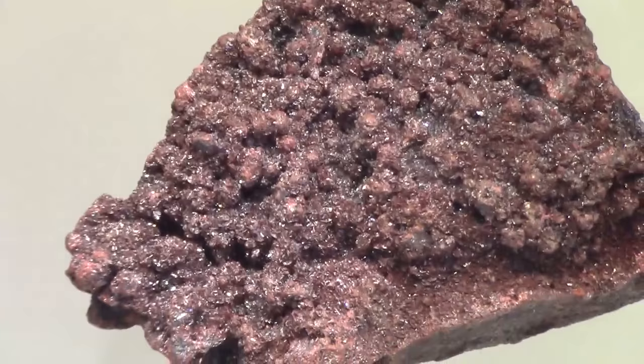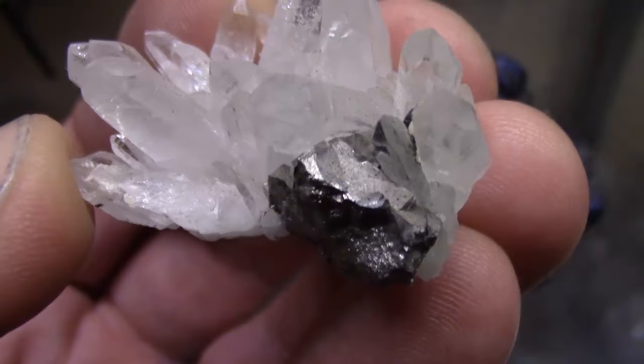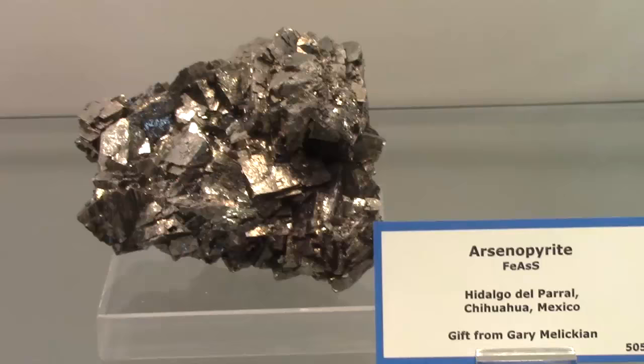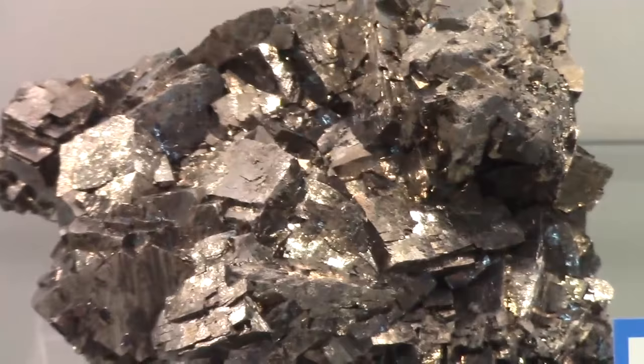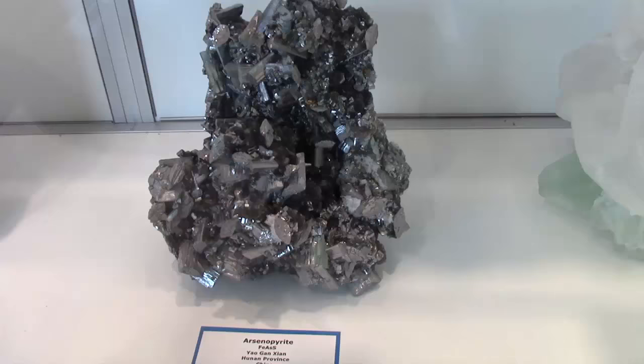I'll end today with one other less common sulfide, but personally one of my favorites. This is FeAsS, arsenopyrite, the principal ore of arsenic. So though we want to use the taste test on our next group of minerals, the halides, don't be licking the arsenopyrite. That's just gross.